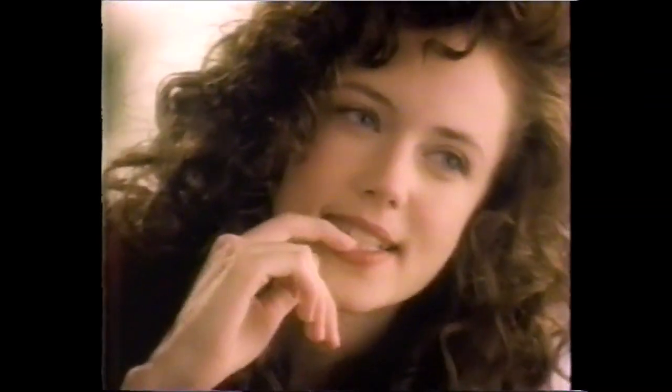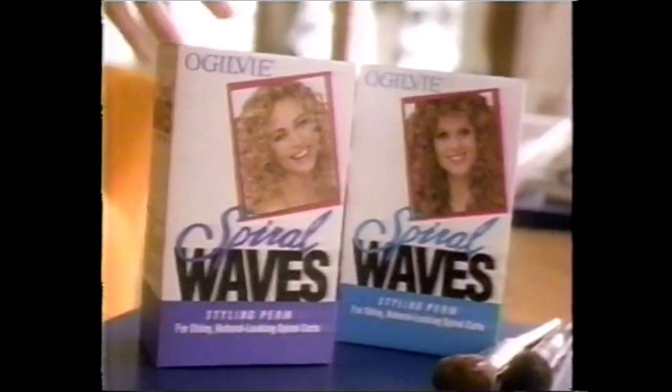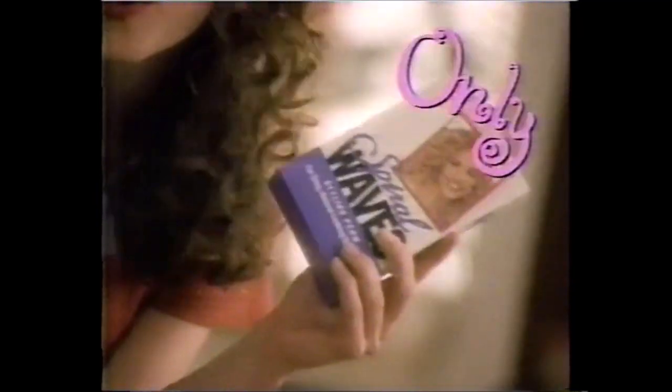I never thought I'd say this — I love my hair. SpiralWave: the only home perm made only for spiral girls. It conditions, it has automatic timing, it shuts stuff off. This stuff has brains. Don't you just love it when you get the best thing that you want?